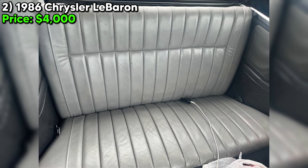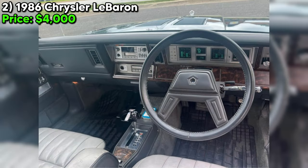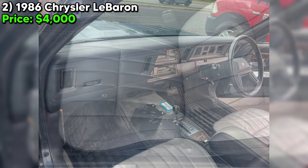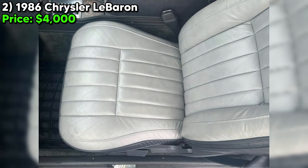Its automatic transmission and gasoline fuel type are standard for the era, while its blue exterior and gray interior evoke a sense of mid-80s automotive aesthetics. This LeBaron runs and drives well, indicating that the engine and essential mechanical components are in functional condition. However, it's not without its flaws.